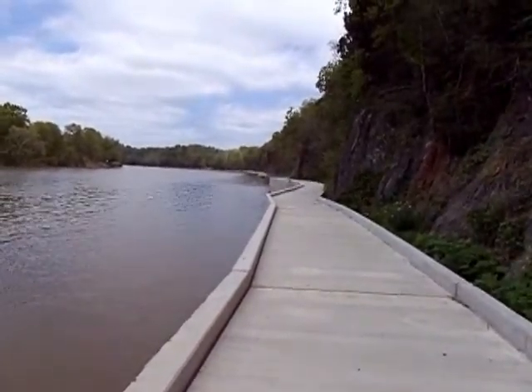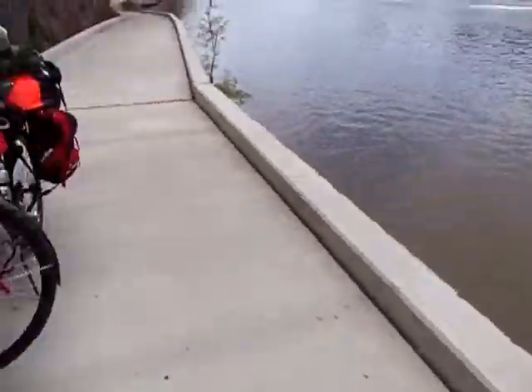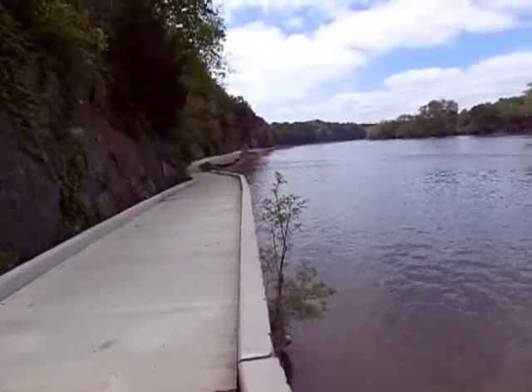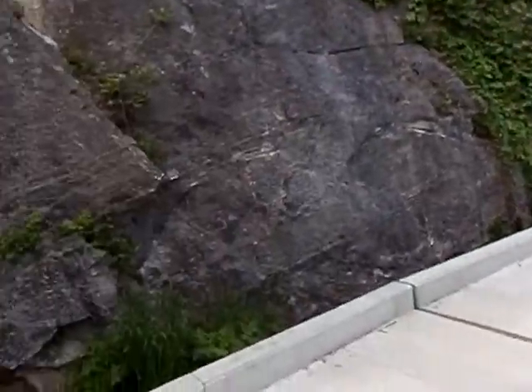Alright, I'm still on the CNO trail. I guess we're off the canal and away from it here. And you can see it's a pathway along the side of the river here. It's really steep cliffs, you know, and rock faces here.